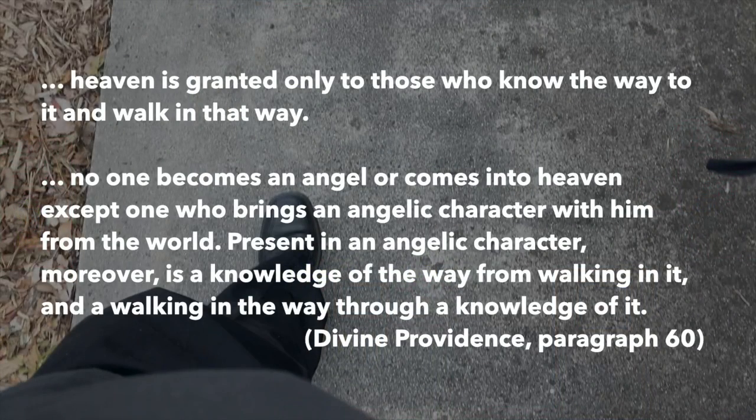Heaven is granted only to those who know the way to it and walk in that way. No one becomes an angel or comes into heaven except one who brings an angelic character with him from the world. Present in an angelic character is a knowledge of the way, a walking in it, and a walking in the way through a knowledge of it.